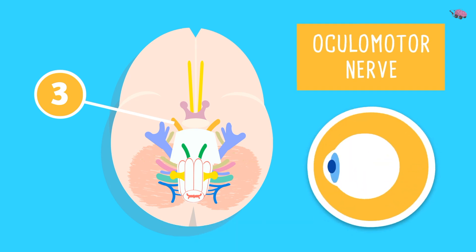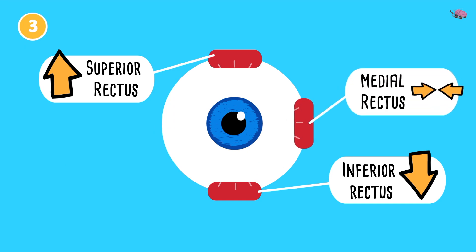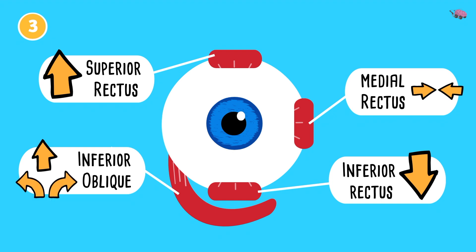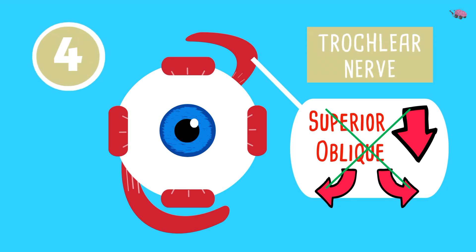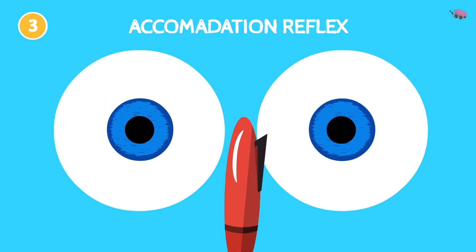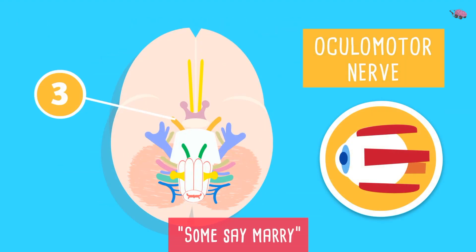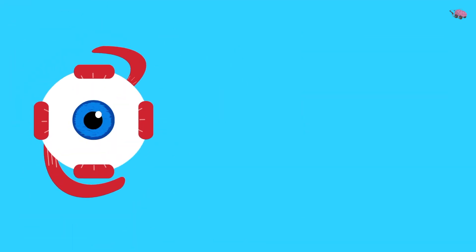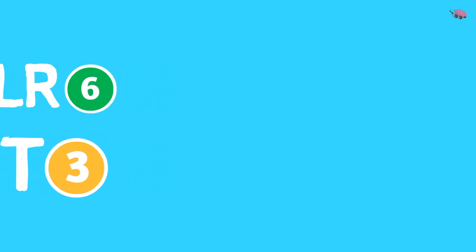Cranial nerve 3 — 'one' — is the oculomotor nerve. 'Ocular' relates to the eye and 'motor' refers to movement of the eye. It supplies most of the muscles of the eyeball: the superior and inferior rectus muscles for upward and downward movement, the medial rectus for inward movement, and the inferior oblique for upward and outward movement. It does not control down-and-inward movement — that's cranial nerve 4. 'Some say marry' — oculomotor is motor. Keep SO4 LR6 rest-3 in mind; we'll come back to it.